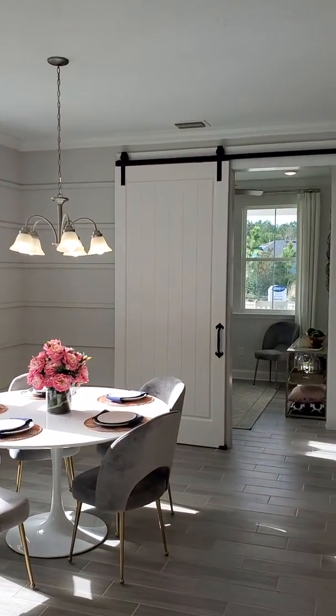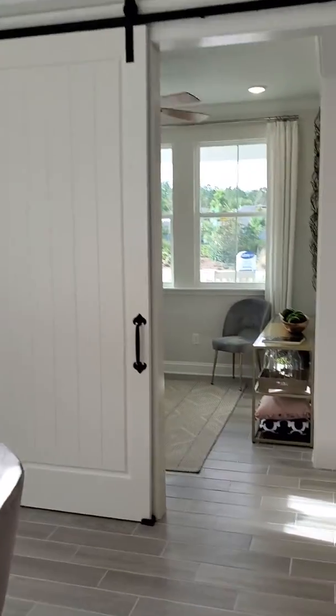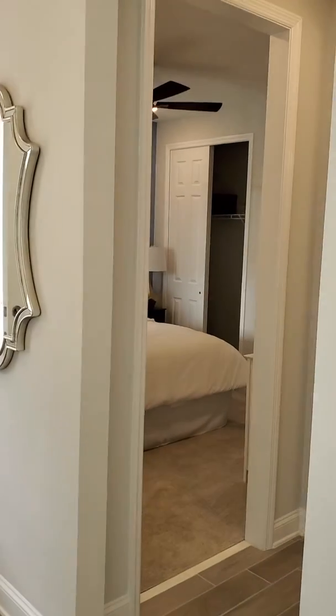There's your sliding doors I was talking about. I mean, this is 1,400 square feet — it's more than adequate.